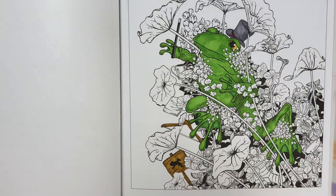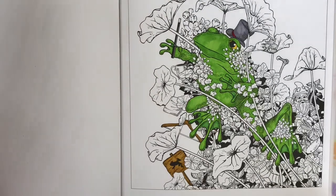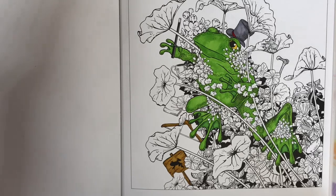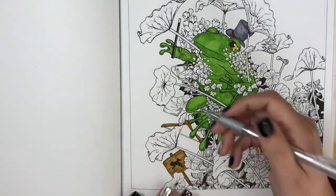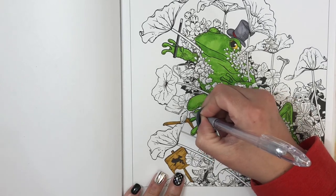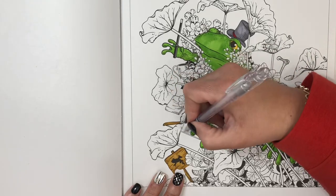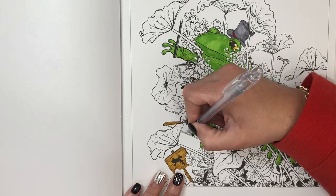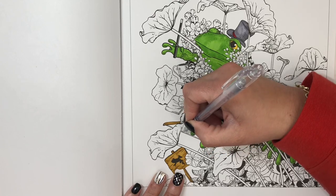Now I'm going to take my Pentel Sparkle Pop in silver and do the coat hanger top in that. So sparkly. And this bottom part too. I don't know if you can see how sparkly that is. I really wish this hat was darker — let me go over it with warm gray five to make it a little bit darker. Yeah, that's better. That color was just a little too light so I'm just going to go over it.